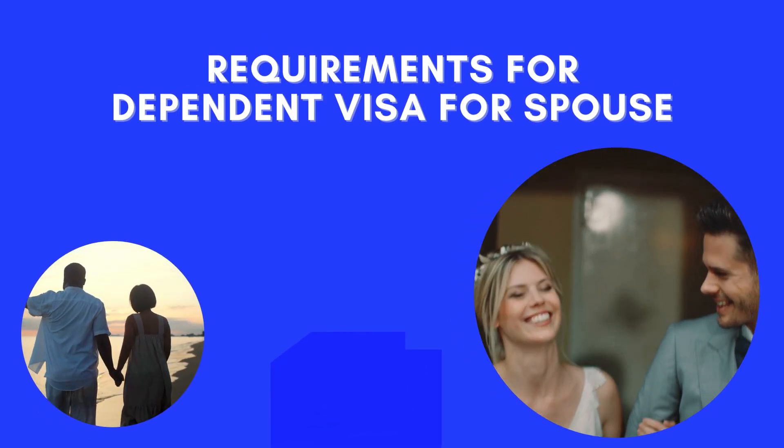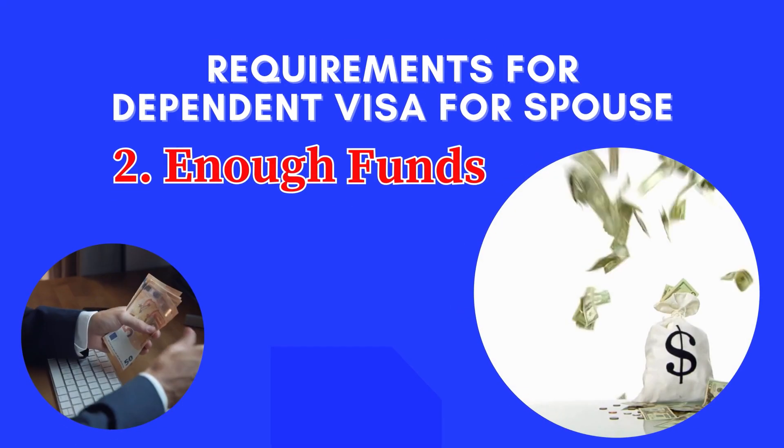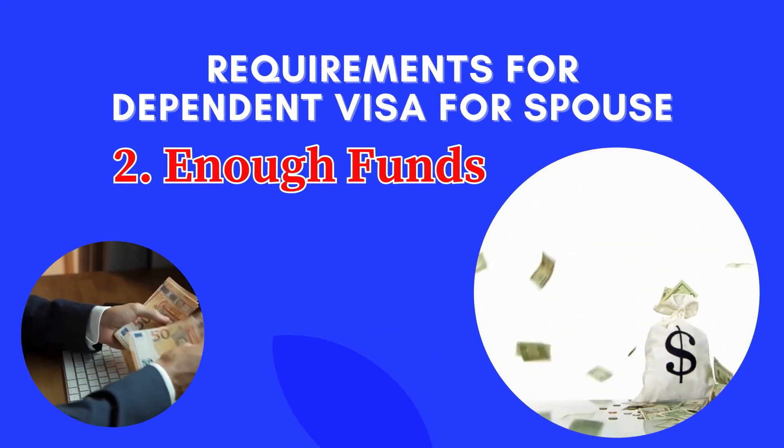One of the requirements is the relationship requirement — you must be in a genuine and stable relationship with your spouse. Another requirement is that you must have enough funds for your support while you are in New Zealand.